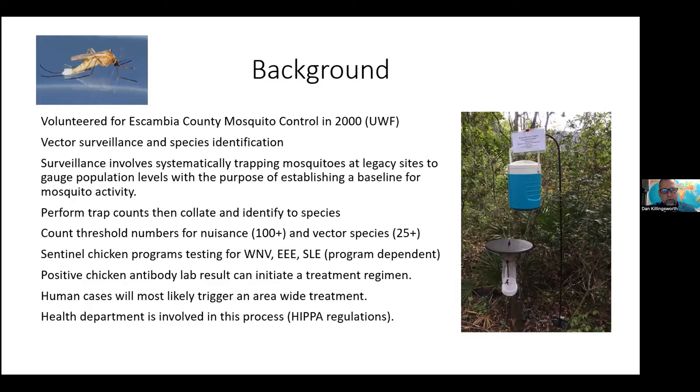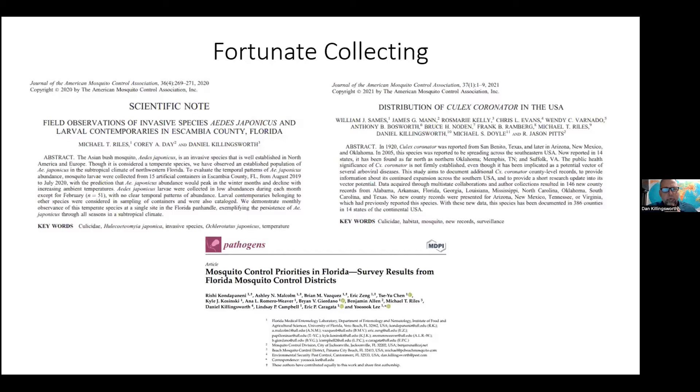A little bit of background on me: I volunteered with mosquito control back in Escambia County, Florida, back in 2000 at the University of West Florida, when there was an advertisement for volunteering for vector surveillance and species ID — this was when West Nile virus was first on the rise. It's important to recognize what mosquito control is doing in the background before you ever see a truck out in the road. They do surveillance that involves systematically trapping mosquitoes at legacy sites to gauge population levels and establish a baseline for mosquito activity.